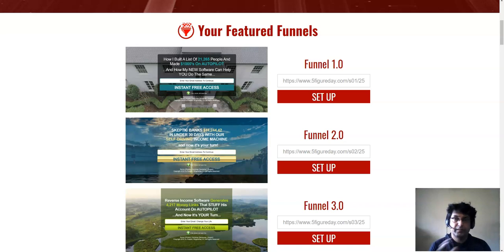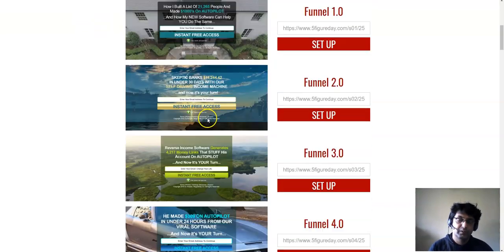Another option is to set up a double opt-in squeeze page where subscribers receive a confirmation email - when they click the confirmation link it's permission-based. However, this will get you fewer subscribers. In my opinion, I would set up an email follow-up sequence with good content, my YouTube video, my Facebook ID, and free stuff so that subscribers want to stay on my list. That is the power of the Five Figure Day system.